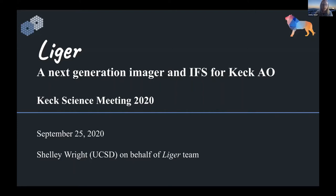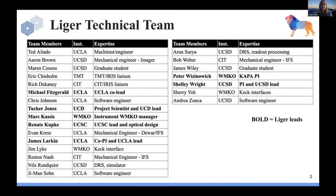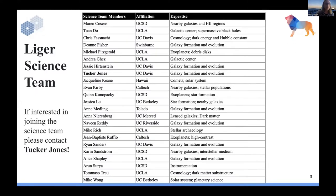We have a large technical team. It's myself; James Larkin is a co-PI, and Tucker Jones serves as our project scientist. Our science team has been expanded with Tucker at the helm. If you're interested in today's talk and getting involved with Liger, please feel free to email Tucker with your favorite science case. We would love to have more to include.